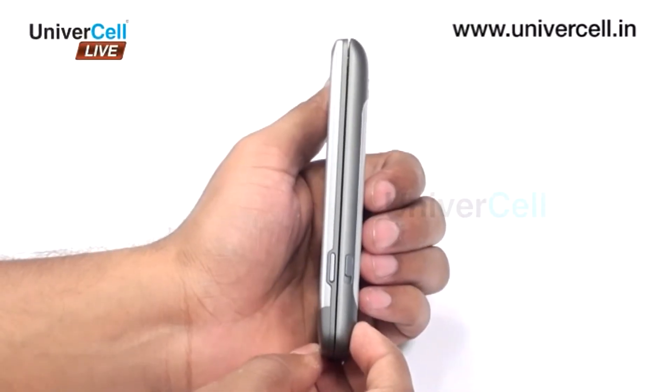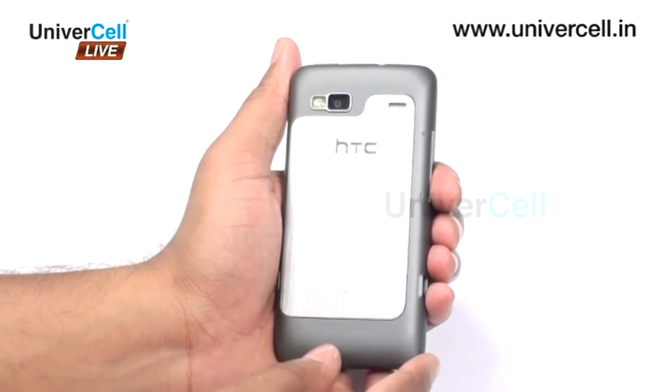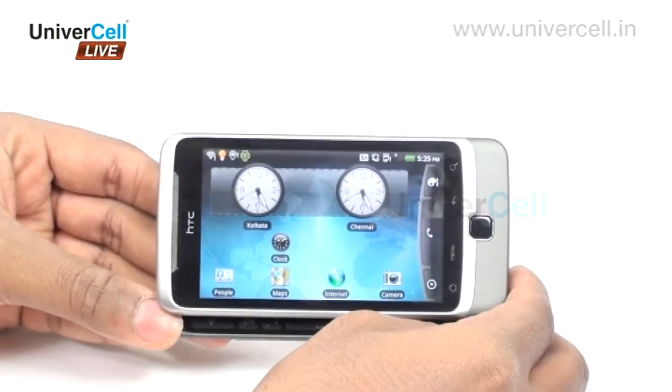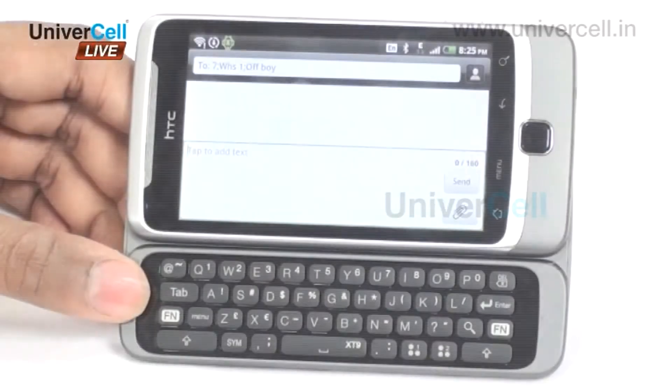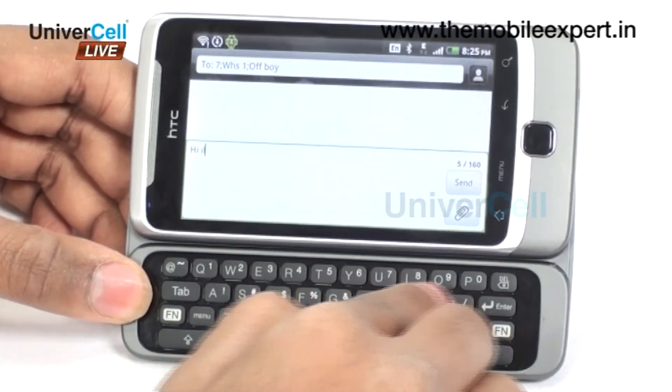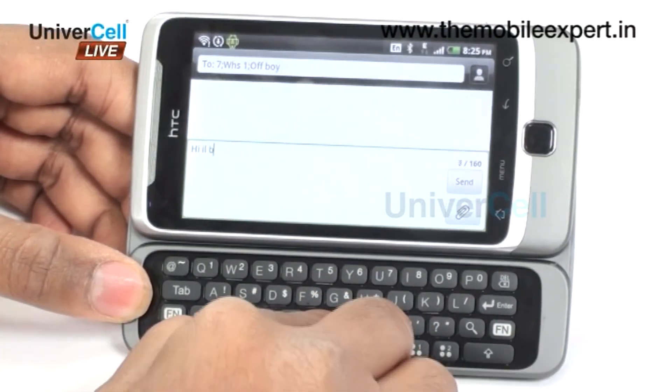Equally good for a techno and a trendy user, the HTC Desire Z has both touchscreen capability and a sliding keypad. Typing mails or having a chat is something beautiful in this handset as the sliding keypad helps us type faster.